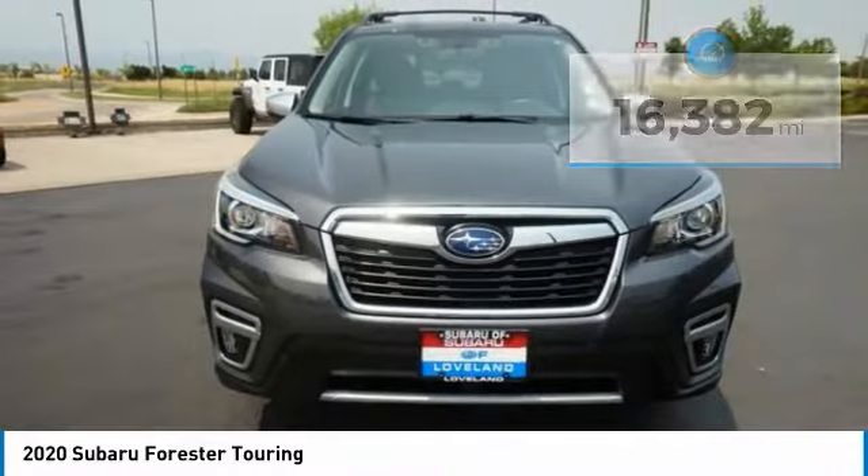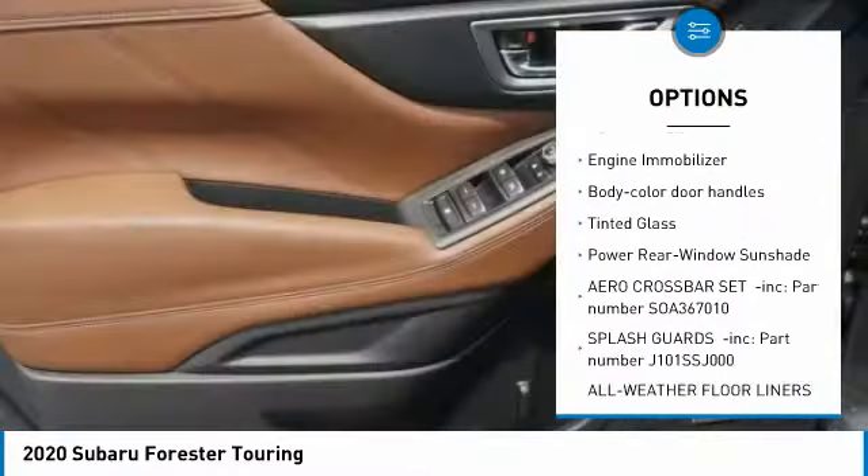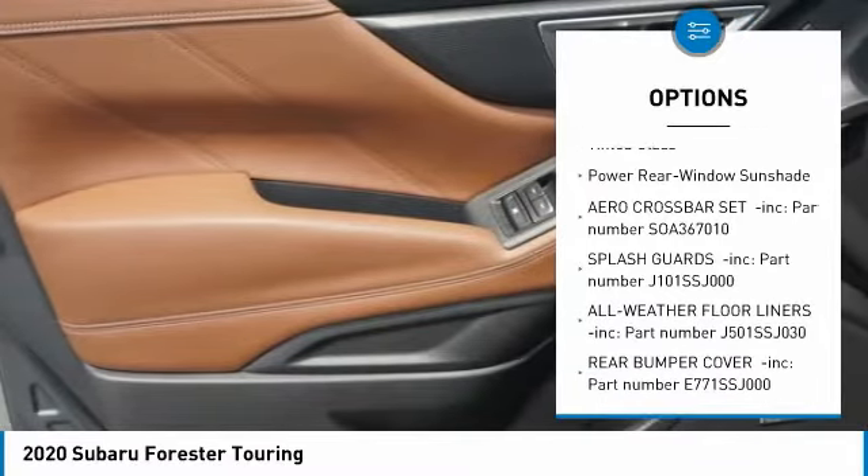Here are some of this vehicle's great options: trip computer, fog lights, day-night rearview mirror, outside temperature gauge, perimeter alarm, engine immobilizer.